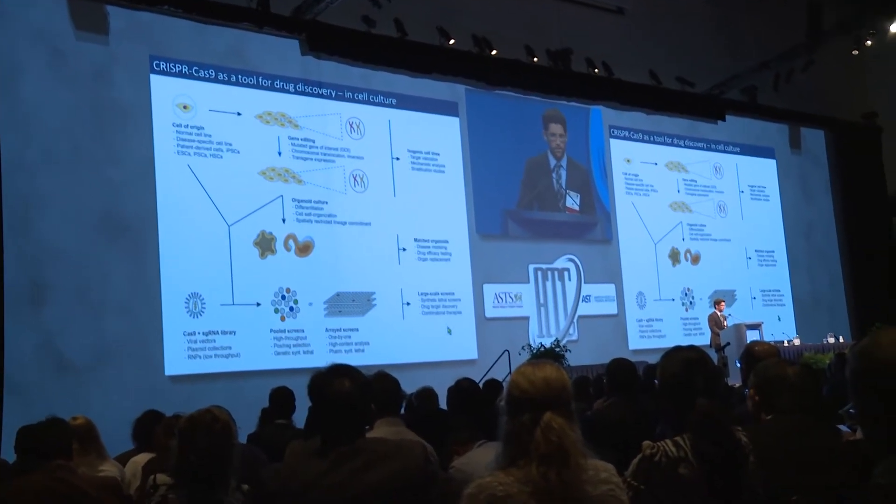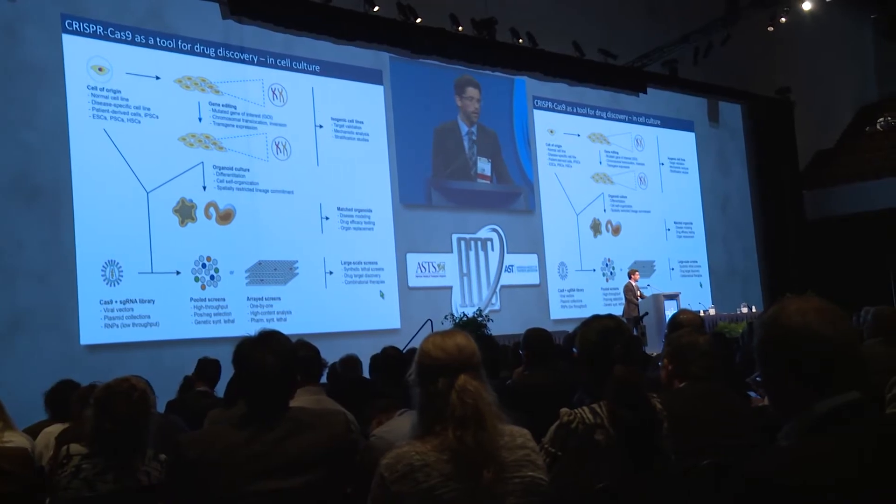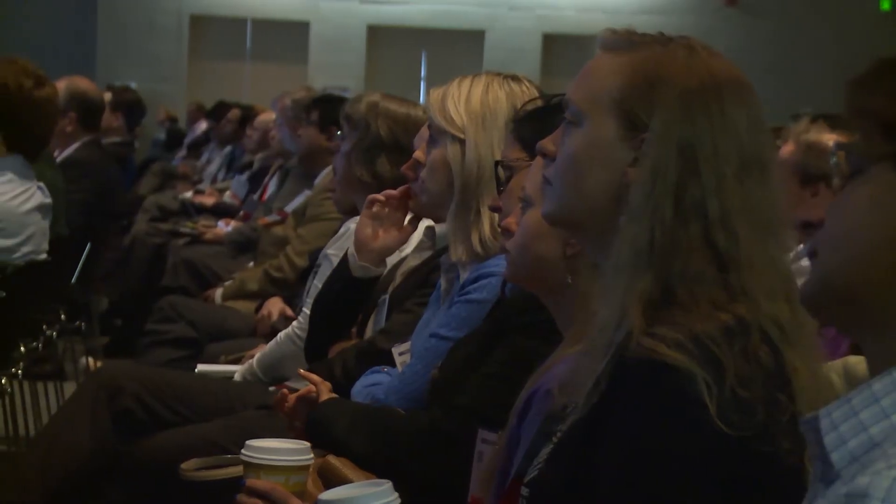We are here today at the state-of-the-art presentation on CRISPR biology at the frontier of genome engineering. This presentation is going to be about the CRISPR-Cas9 technology and how it can be applied to biology and biomedicine.